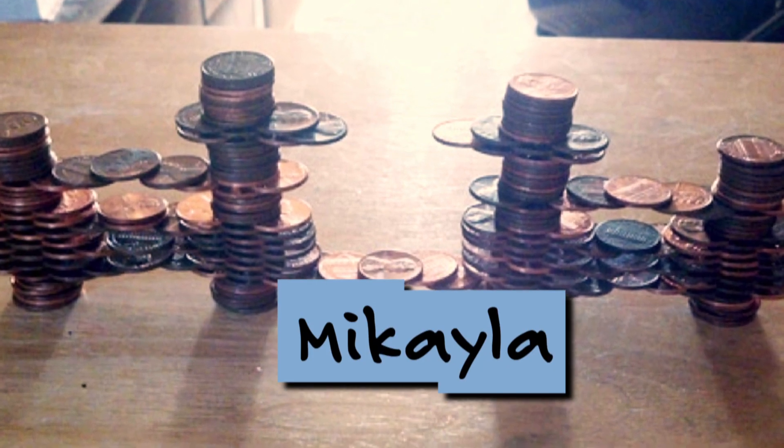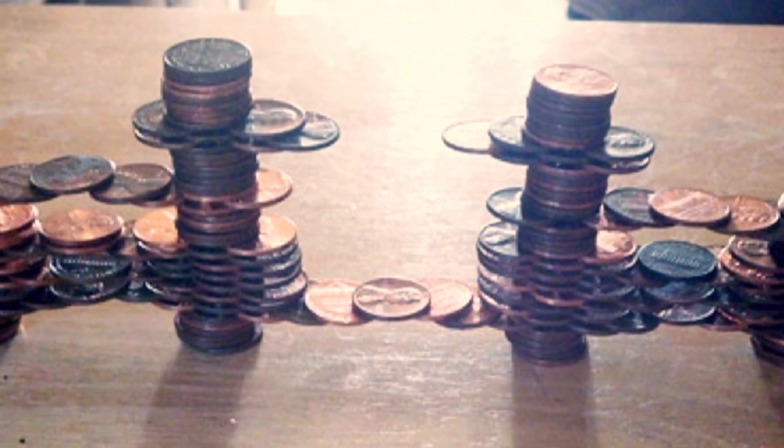Take a look at this design from Mikayla. This bridge took her an hour and a half to build because it fell down a few times, but Mikayla did not give up.